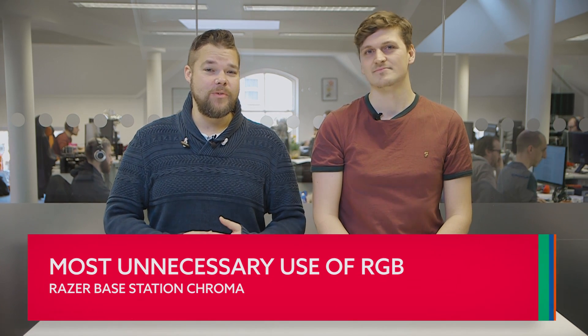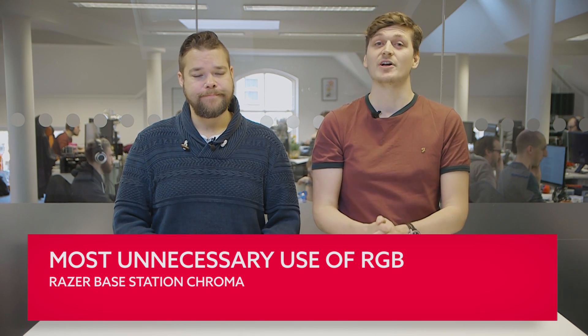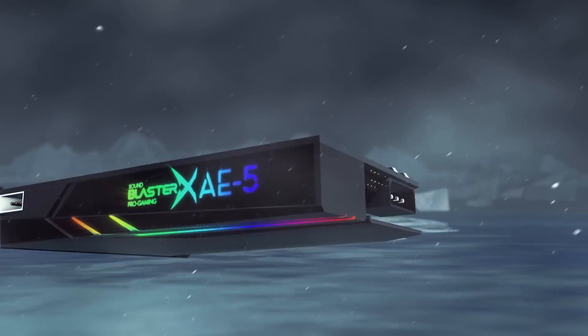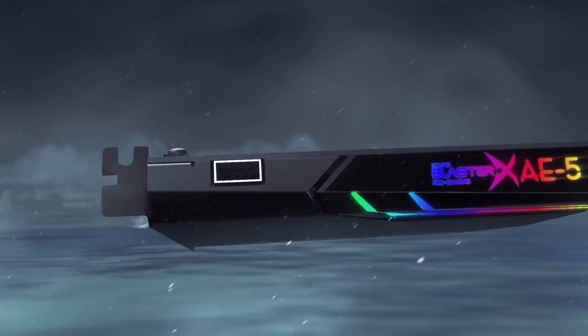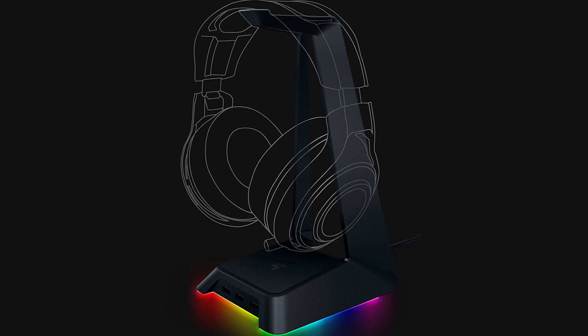If you want to know whether that peripheral you're using is designed for gaming, all you need to do is look for the telltale RGB LEDs. And if you want to know how powerful your rig is, all you need to do is look for the RGB LEDs — honestly, they're everywhere now. Creative even stuck RGB LEDs and an RGB controller on their latest sound card. A sound card. But we'll forgive them because they put an RGB LED strip in there as well to make your rig go faster. What we can't forgive, however, is Razer with their Base Station Chroma — it's a $60 headphone stand with a USB hub in it. Those RGB LEDs are absolutely vital there, right?